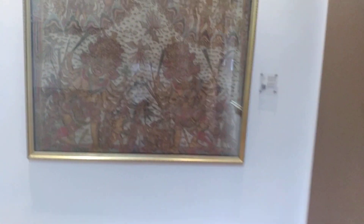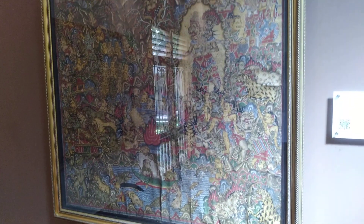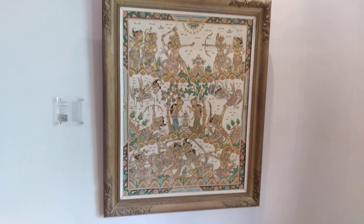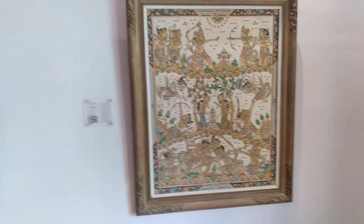These are all the Kamasan paintings — epics of Balinese life, along with the Hindu epics of the Ramayana and the Mahabharata, since Balinese are Hindus.